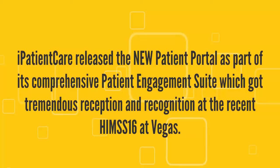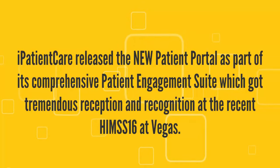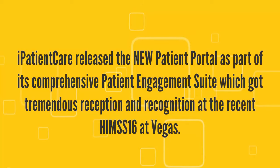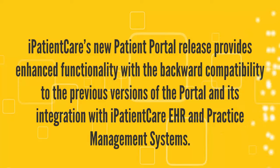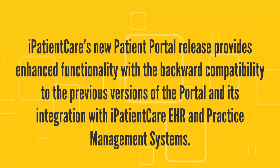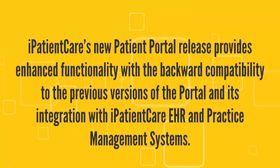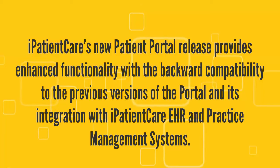I Patient Care released the new patient portal as part of its comprehensive patient engagement suite, which got tremendous reception and recognition at the recent HIMSS16 in Las Vegas. The new patient portal release provides enhanced functionality with backward compatibility to the previous versions of the portal and its integration with I Patient Care EHR and practice management systems.